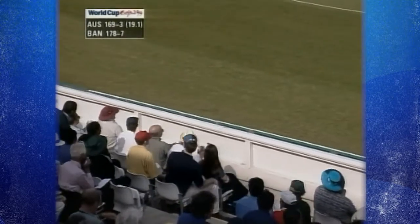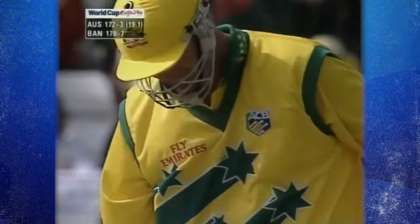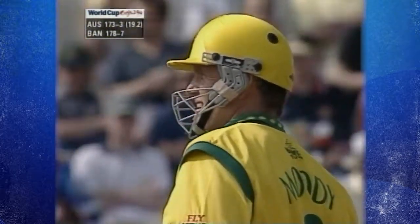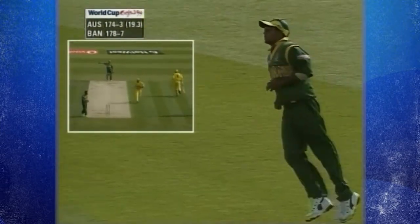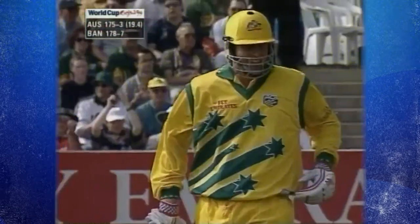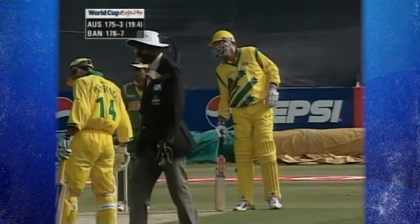He's hit that one miles, going way down towards the deep square leg boundary — did it go over the top? It just didn't quite make it, four runs. So six to get. There's a fieldsman down at mid wicket and that's picked up for another two. That brings up Tom Moody's half century — 28 balls for his fifty.